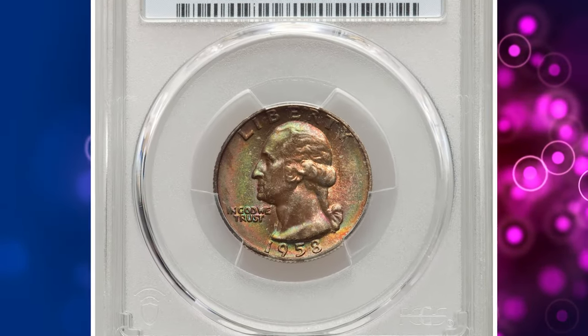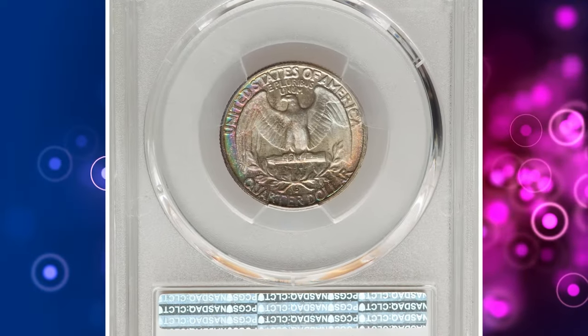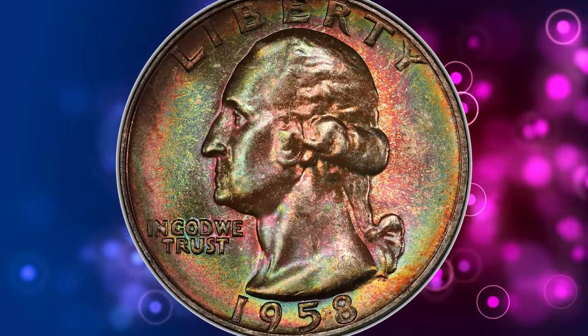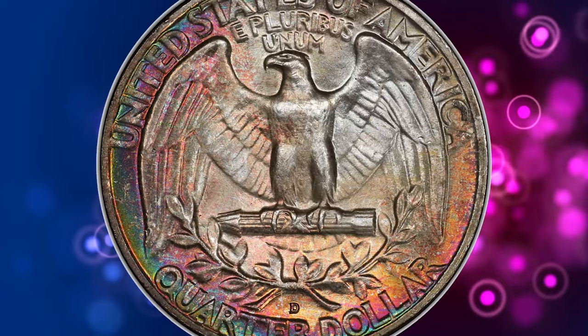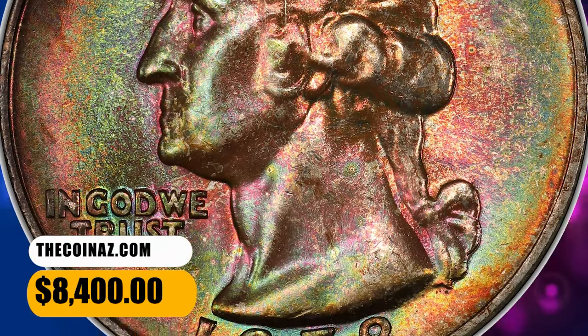Number 4: 1958 D Washington Quarter Dollar, graded as MS-68 by PCGS. According to Heritage Auctions, Rose, Pine Green, Gold, and Magenta are among the rich and vibrant colors that adorn this rare top-grade 1958 D Washington Quarter. The strike is sharp, and glistening, satiny surfaces are devoid of bothersome abrasions. It was sold for $8,400.